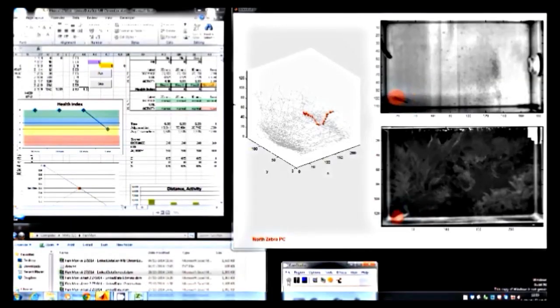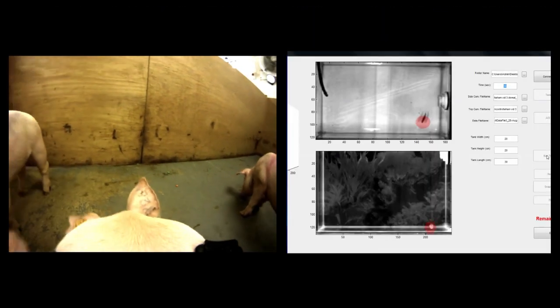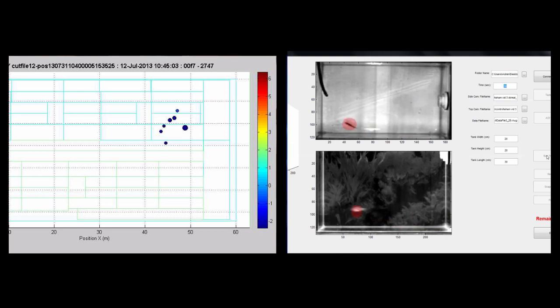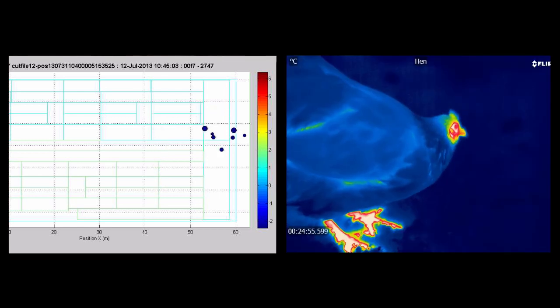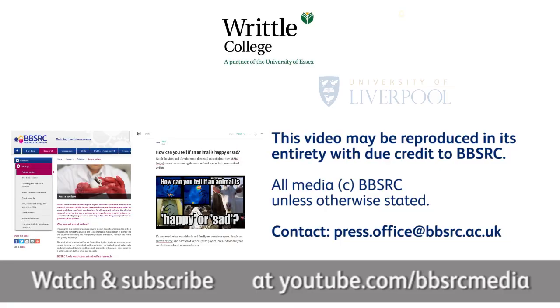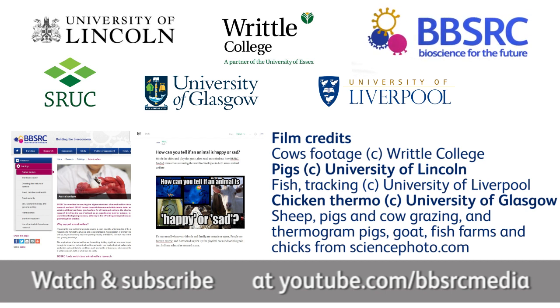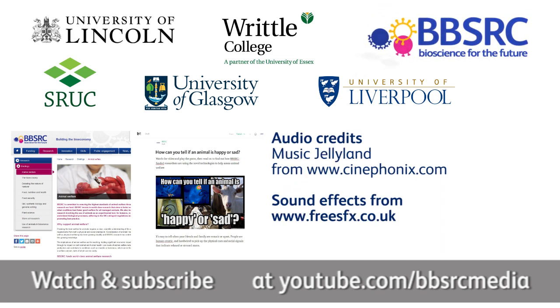This is just a snapshot of the frontiers of animal welfare research underway by BBSRC-funded scientists at universities and institutes up and down the UK. There's a lot more to discover for the benefit of the animals and how we live with them.